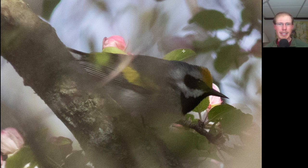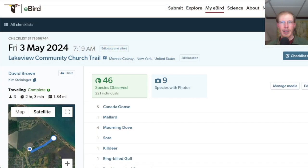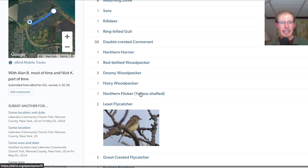And here it is in all its glory — we see that golden wing patch, some gold on the forehead as well, a lot of black through the eye, and a black throat. Golden-winged warblers are just one of the toughest warbler species to get up here, so they always cause a lot of excitement. At the church trail we had 46 species.